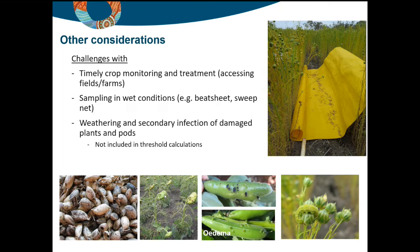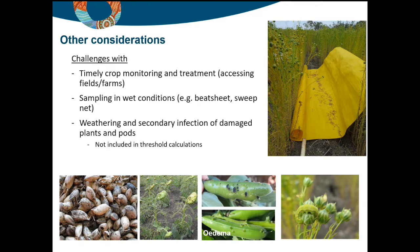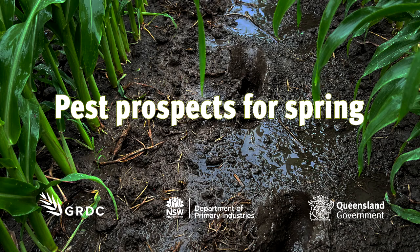These are reminders to prepare yourself. In terms of preparation I'll talk briefly about Darabug, a tool available to help you forecast what might happen with pest populations if there's an interruption to your ability to monitor, follow up on spray efficacy, or put on treatments. That's all I want to say by way of brief introduction — over to you Hugh to talk about the implications for summer pulse pests.